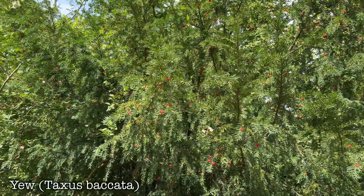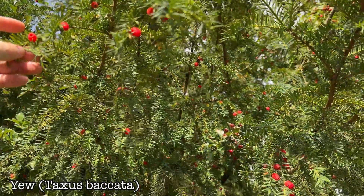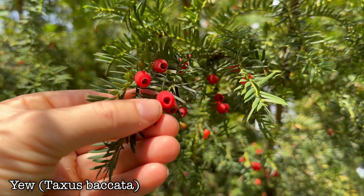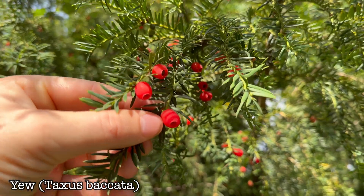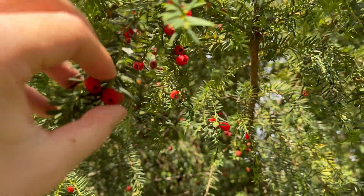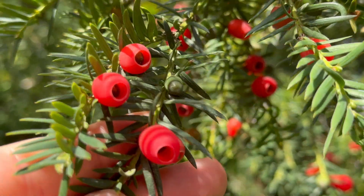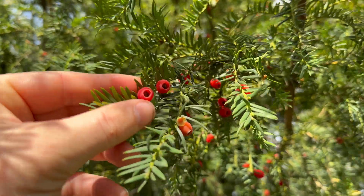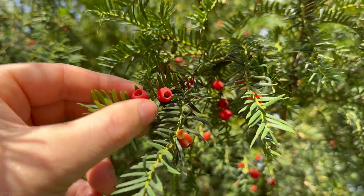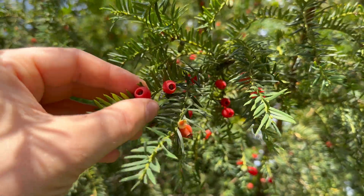This is a yew tree, Taxus baccata. I've done a few videos going into detail on how to identify the tree. This is a highly toxic tree, and these berries — or more accurately arils — are very poisonous. The red flesh is actually edible, though I don't recommend eating it unless you're quite an experienced forager. Every part of this tree is deadly toxic apart from the red flesh on these arils. Inside the flesh you can see there's a darker seed or stone, and that is highly toxic. So if you try a few of these berries and accidentally swallow the seeds, that could cause some serious problems. I'm not recommending that you try these.